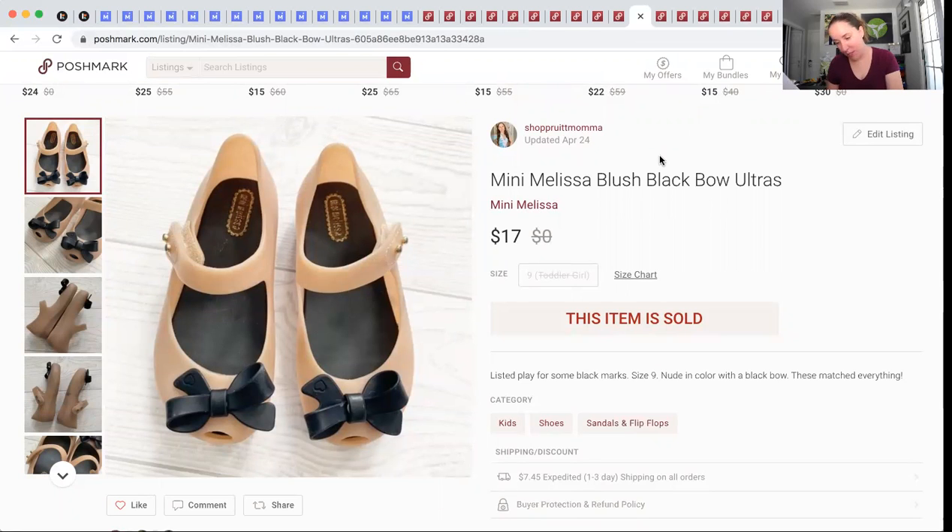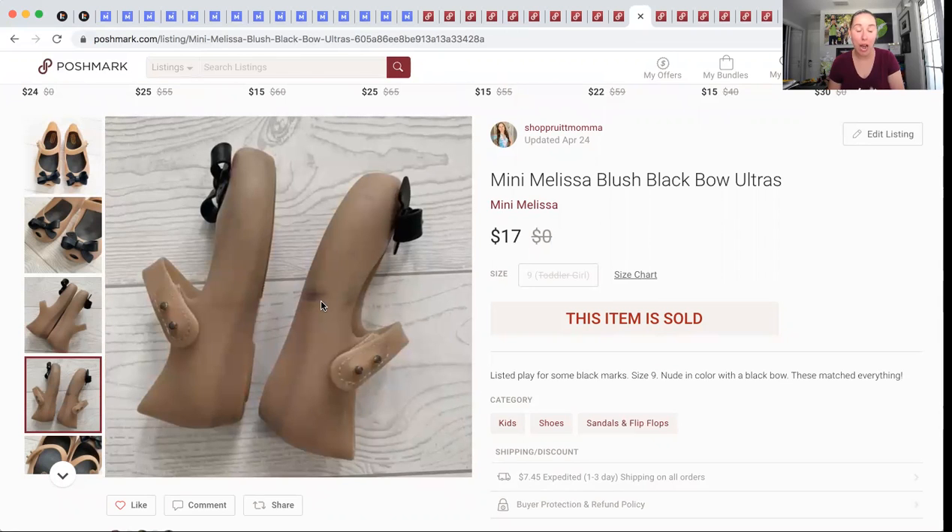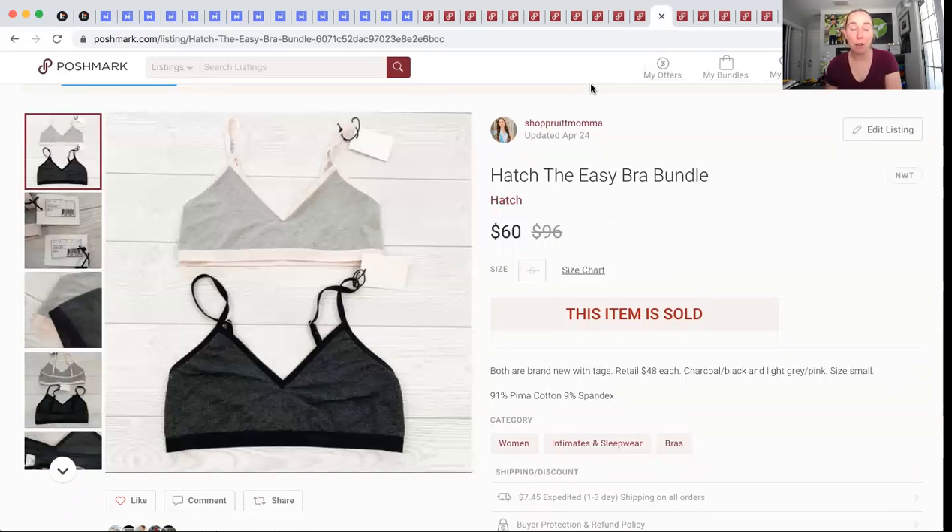Another pair of Mini Melissa's — these also were not in the best condition. I listed them in play condition on all platforms. They just had a lot of staining that even I, the Mini Melissa cleaning guru, could not remove. But it still sold for $17 plus Poshmark shipping. People do buy kids items on Posh and they will pay the shipping. This next brand to look out for is Bold Hatch — it is a maternity brand, but they also sell regular women's wear like sports bras, not even nursing bras. These were from my ThredUp 200-pound box.